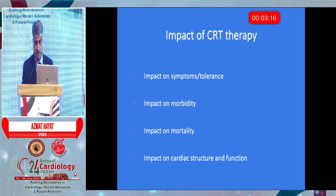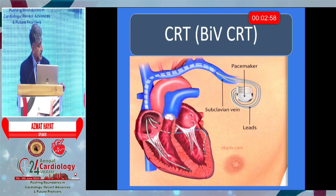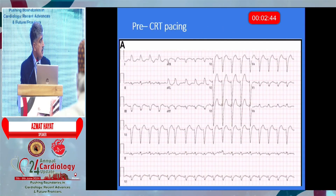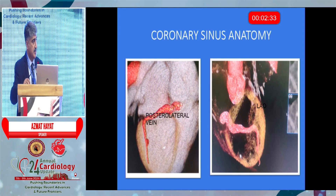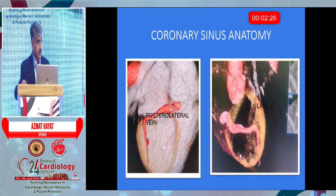These are some of the impacts on life by CRT. This is a diagrammatic representation. The standard device is placed just below the clavicle and then the additional tool is this LV lead. I will show you how we do it. This is another pre-CRT ECG. The most difficult part is to catch the coronary sinus and then cannulate the posterolateral vein.